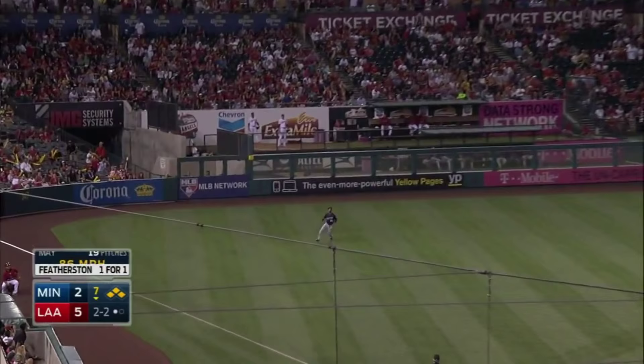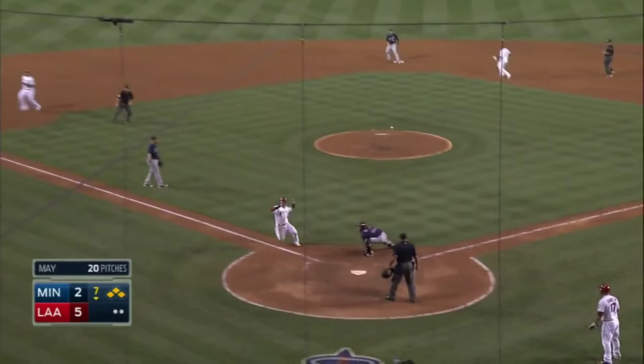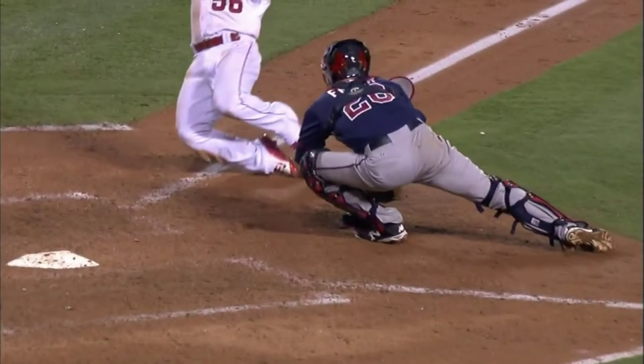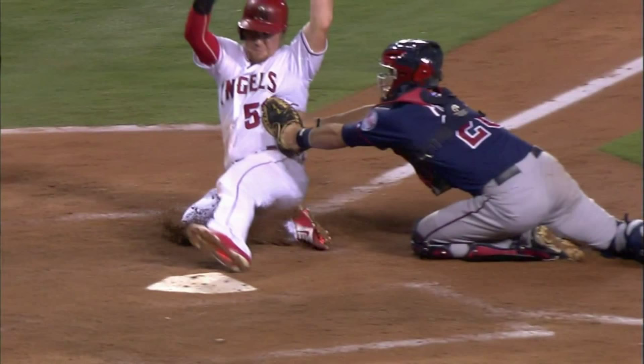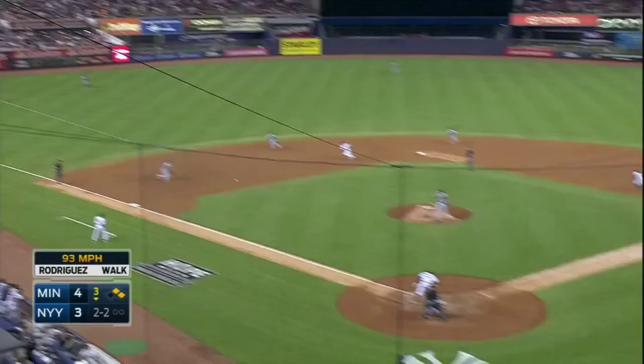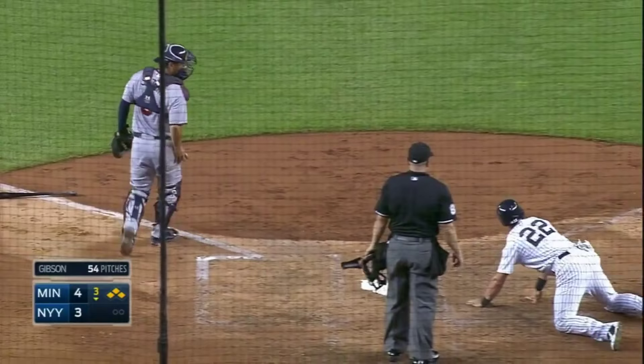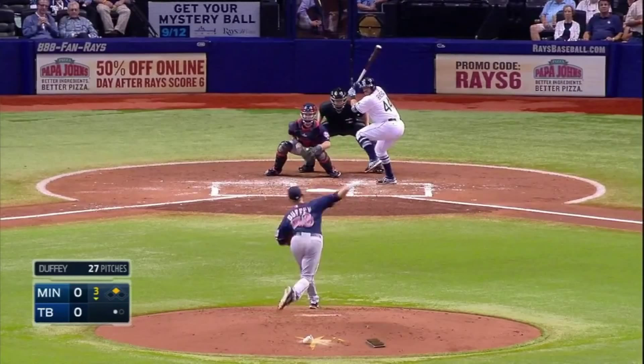Fly ball left field — Rosario with the catch and the throw. And Friar with the tag, safe. Grounder to third — Pulse has to go under his ball. Hellsbury will be waved around. Here's the throw from Rosario. Out. Rosario does it again.